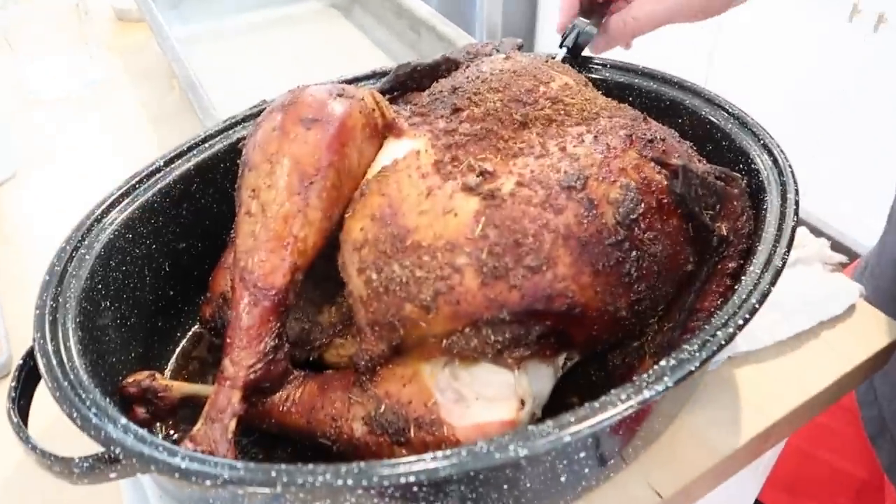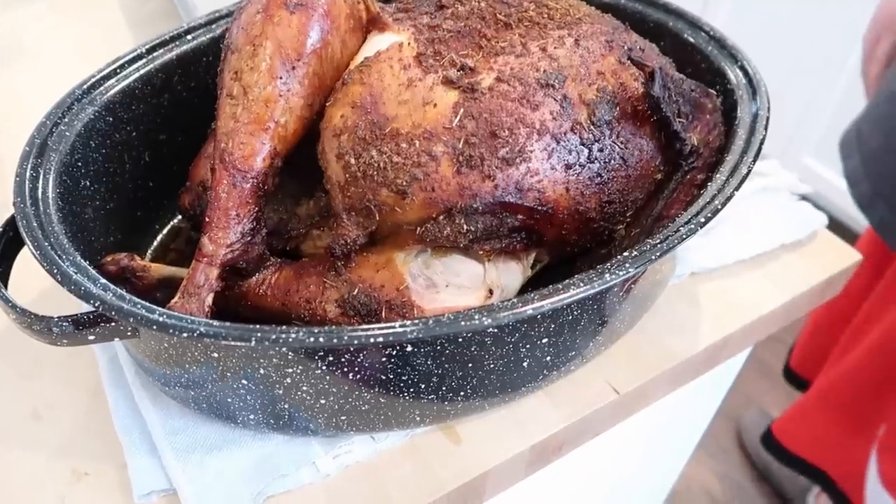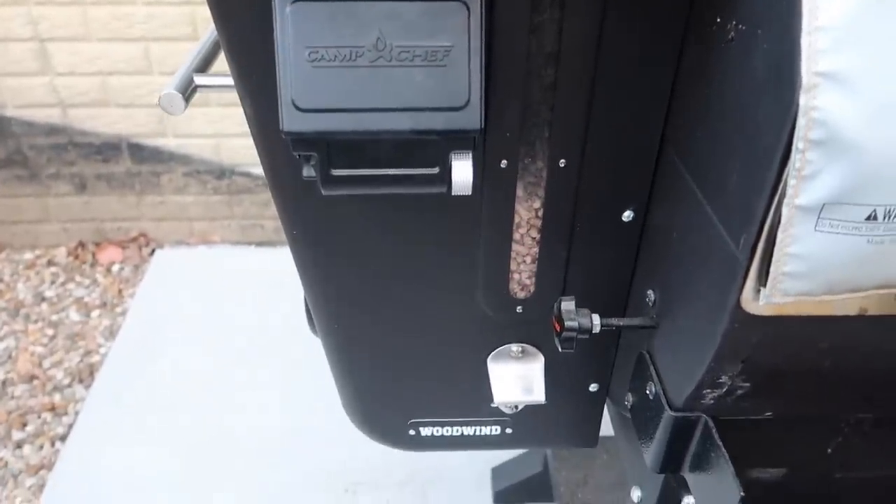For the main course, we're having turkey and ham. Adam wanted to smoke the turkey this year on his smoker, which I'm happy about because normally I brine it, rub it with butter, drape it with cheesecloth, and roast it — quite a long process. He'll put it in a brine, rub it with a spice mixture, spatchcock it, and smoke it. I'm also doing a small ham on the side in case the turkey runs out, and I love having leftover ham for ham salad.